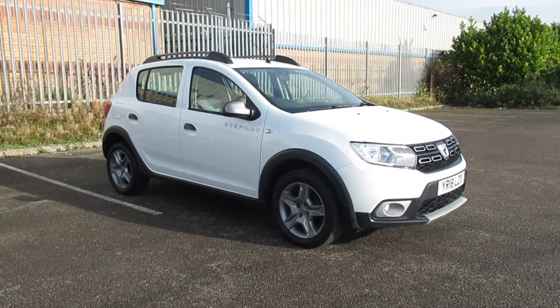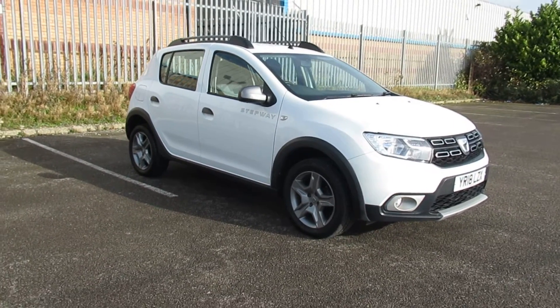Hello and welcome to Pentagon Our Circle Road. Today we have this 18-plate Dacia Sandero Stepway.